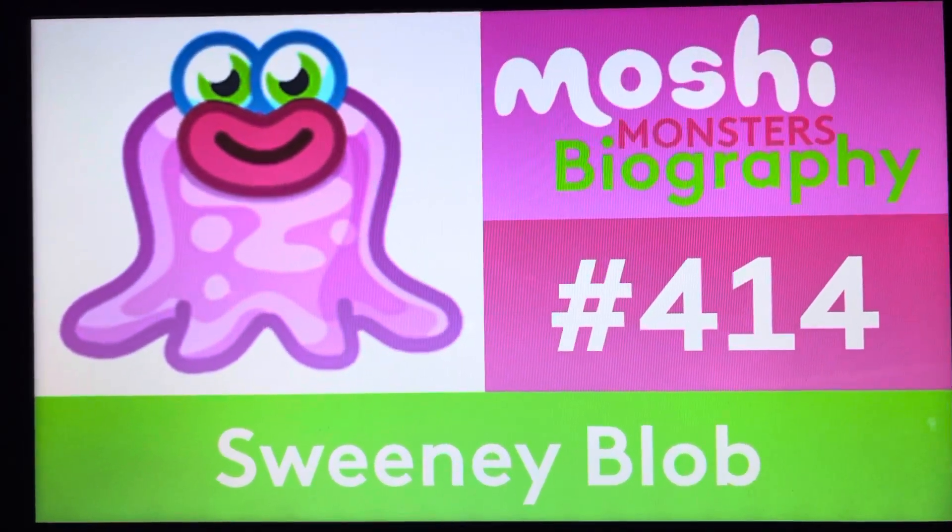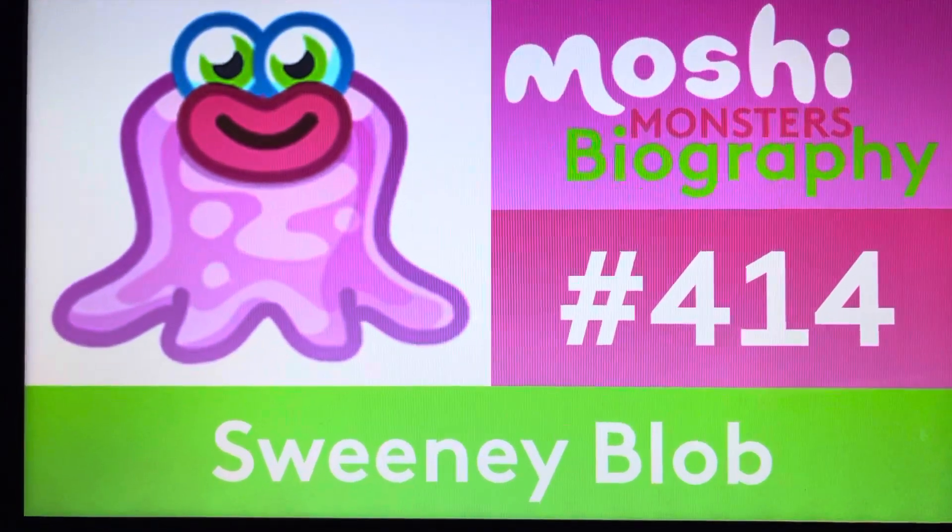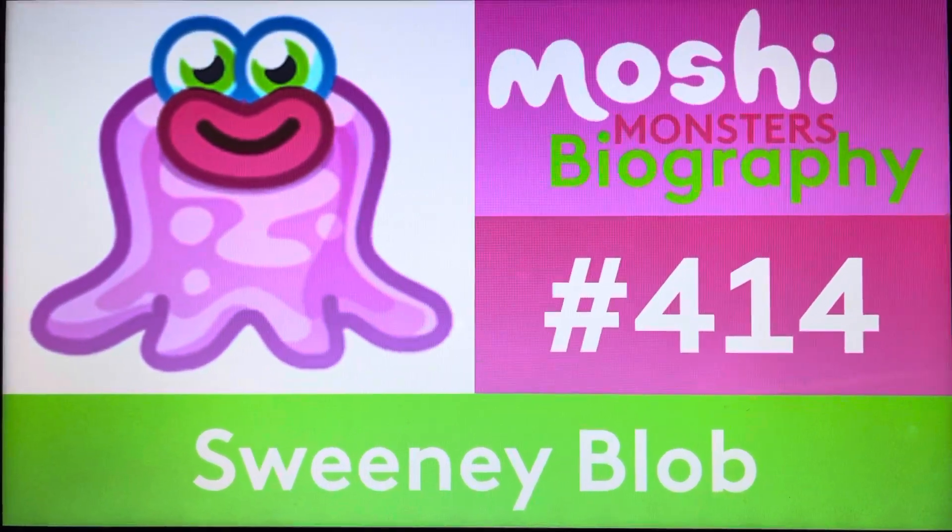For those of you who have seen episode 413, we closed out the Super Moshi Marathon with Super Zomber, so please go check it right now. The link will be on the top of the recorded screen. Go check out the video and watch it right now.